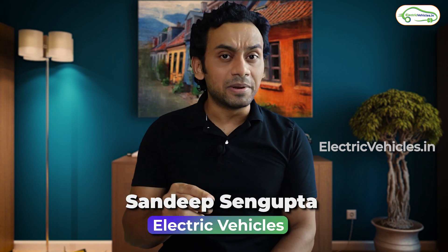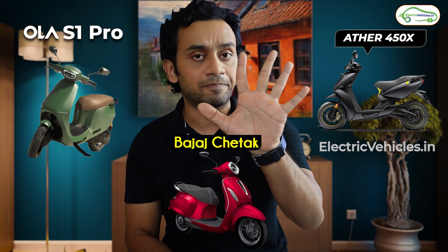Hello everyone. I'll try to keep this video within a minute and I will compare three models — Ather 450X, Bajaj Chetak, and Ola S1 Pro — in five different parameters.